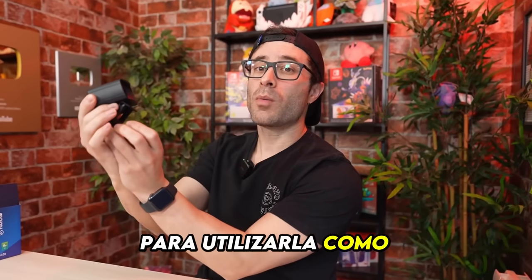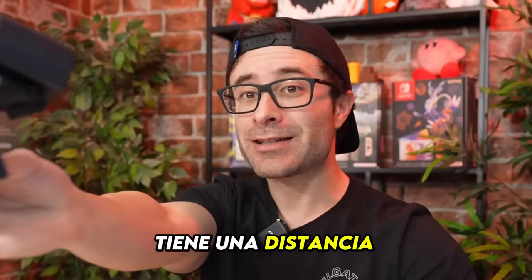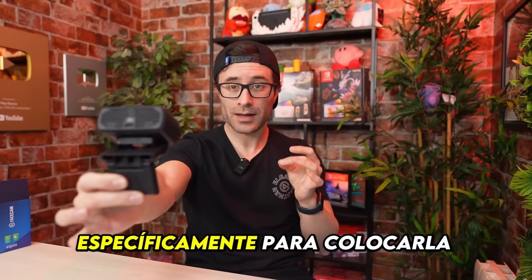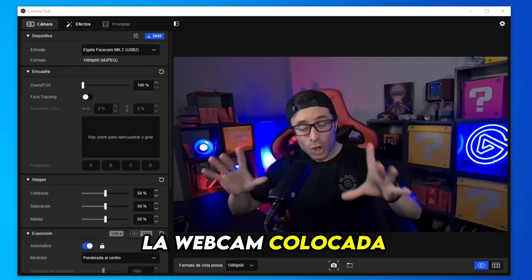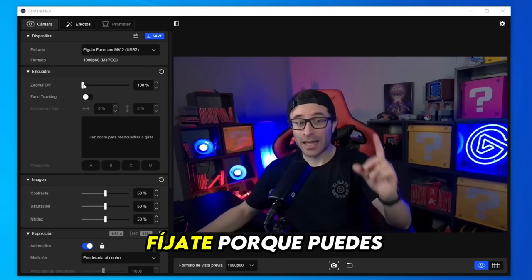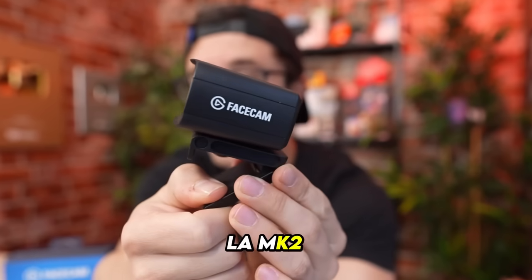The all-new FaceCam MK2 has just been released. This FaceCam is designed to function as a webcam, allowing you to showcase your live performances or create videos directly on your computer. With a focus specifically calculated for your face, it can be conveniently placed on top of the screen. I've already set up the webcam and the image quality is excellent — it's superb. We can even zoom in and out with ease. The MK2 comes to upgrade your entire setup, so take advantage of it.